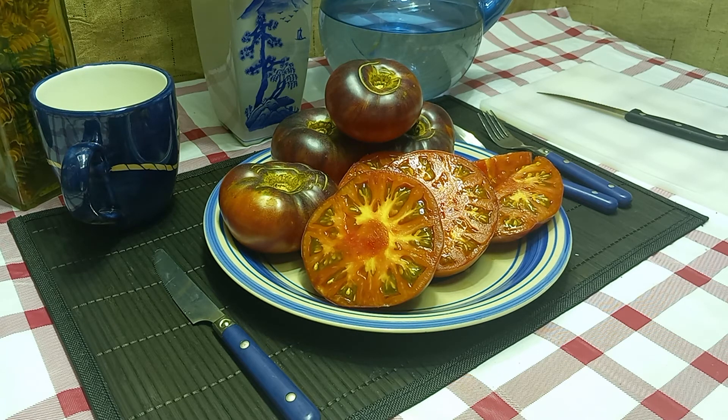I can tell this is definitely going to be a high market seller when I take them to the farmers markets. You should definitely pick some up — you will not be disappointed in this tomato. If you're new around here, please be sure to subscribe, turn on notifications, and hit that like button.